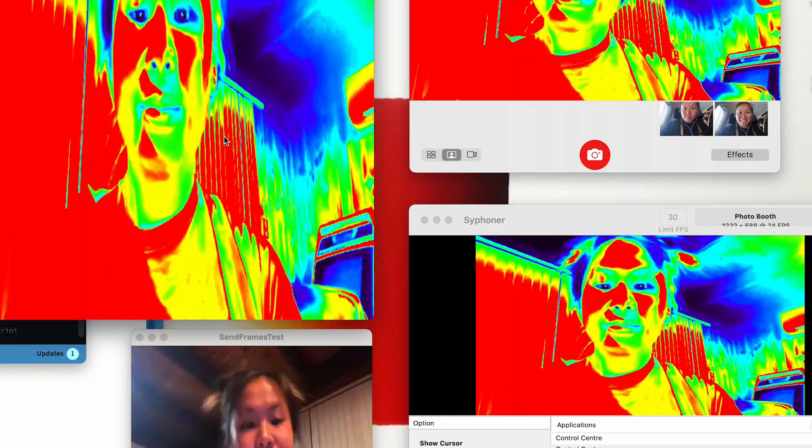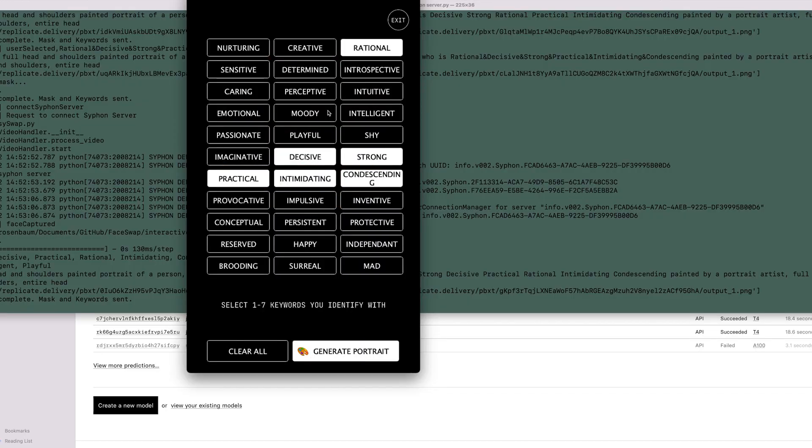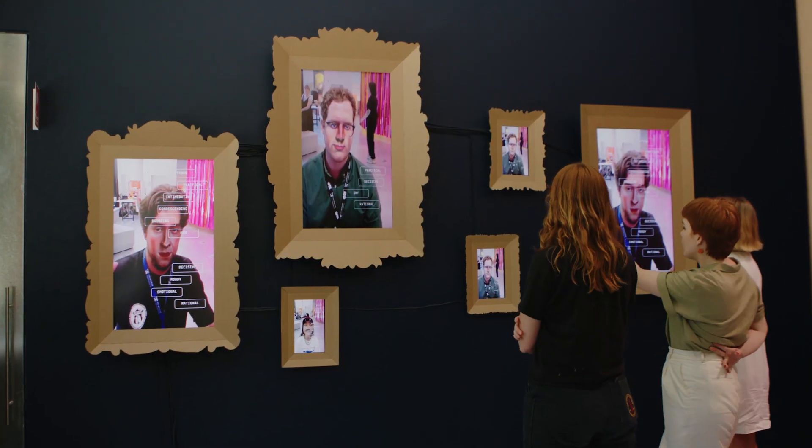AI profiles us every day — our interactions on social media, our music, our videos, the way we write, the way we walk, our faces — everything is profiled constantly, and we have no say over any of that. An important part of Self-Portrait was giving access to the public, who may not have technical skills, to question the biases in AI and to change what AI is saying about them — giving them agency over their labels and what they identify with. It became a generator that lets people reframe what they feel their labels are.